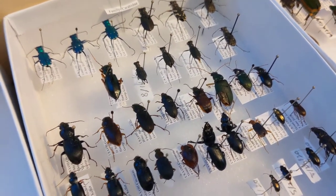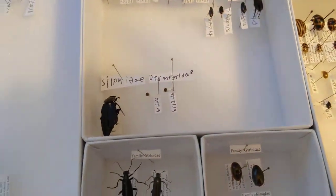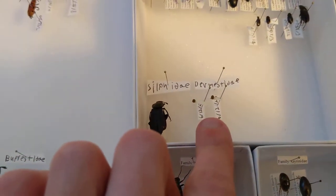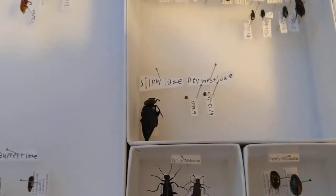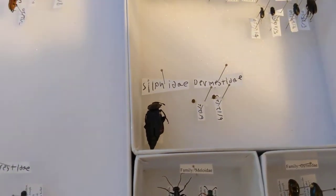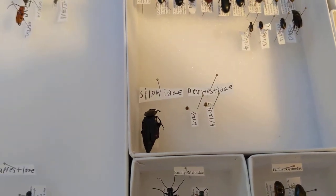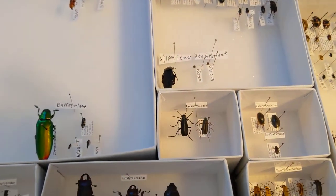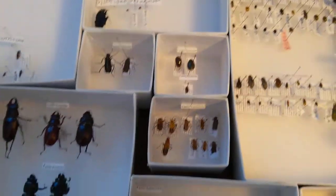We have a bunch of other beetles, and some dermestid beetles that have ripped apart my butterfly collection, so I need to clean that up before I can show you guys. We also have a carrion beetle that actually came off of a deceased person from when I did a small internship at my school. I've been very busy with school lately, so I really haven't been able to upload many videos.